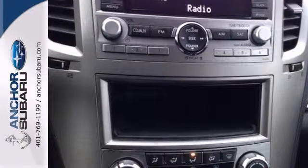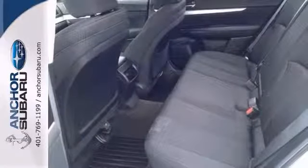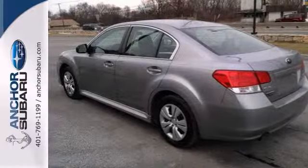It has all-wheel drive and full power options. Add to that stability and traction control, CVT automatic transmission, and remote keyless entry — you have one attractive Subaru looking for a new home.